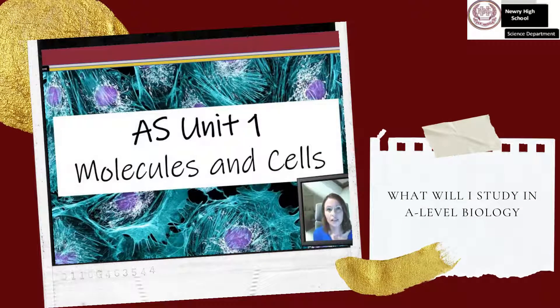AS1, Molecules and Cells. In this unit, you will start by studying the building blocks of life — molecules and cells — since these are the foundations of a functioning organism. You'll also be introduced to the idea of structure related to function.